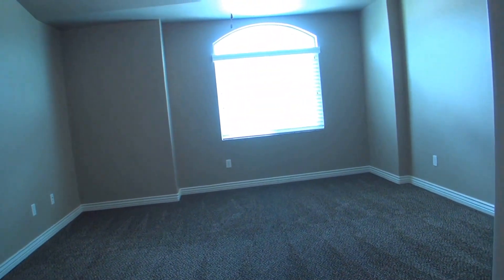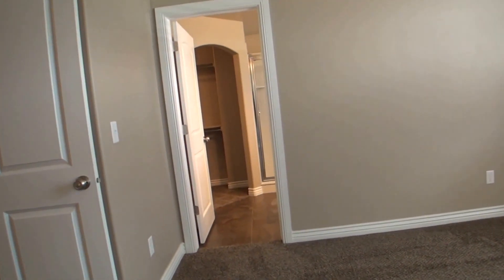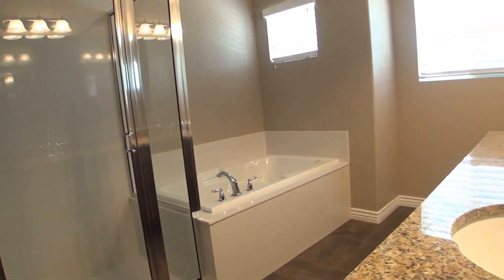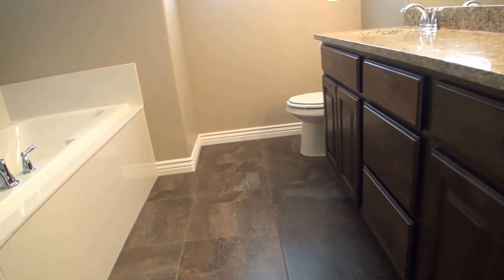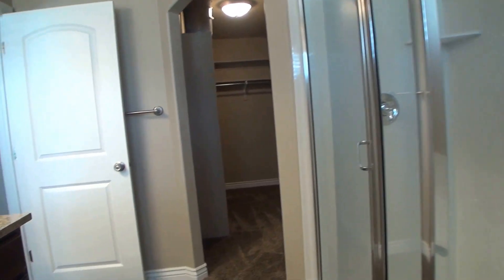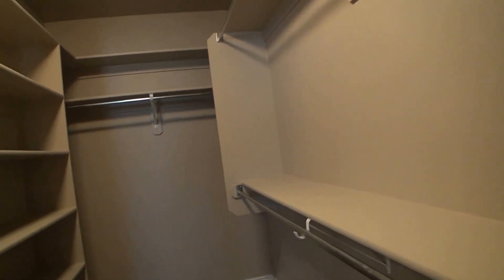We'll walk through the double doors into the master bedroom, nice tall vaulted ceilings. Let's go take a look at the master bath — walk in on this large double sink vanity, keeping with the granite top and dark cabinet. Deep soaking tub with our shower. Here we come into a large walk-in closet with tons of built-in shelving.